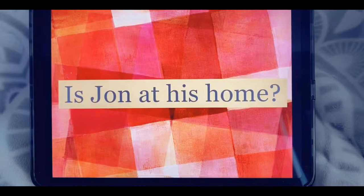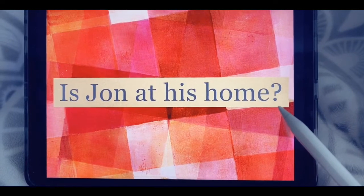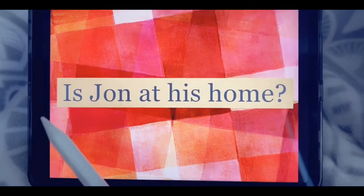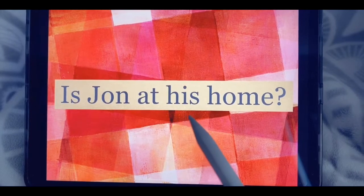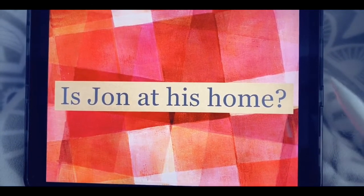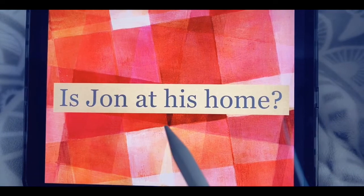Now we're gonna read a sentence that has both of those sight words in it. Notice at the end we have a question mark, which means we are asking a question. Let's start from the beginning. Is John at his home? Notice my voice went up because we are asking a question. Let's read that again. Is John at his home?